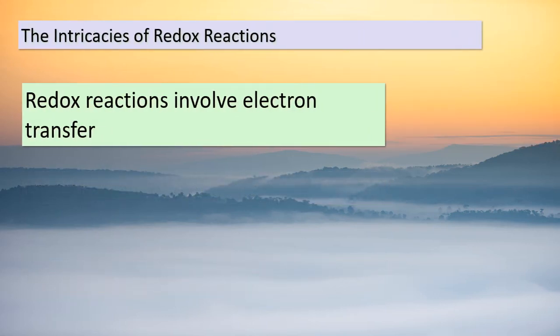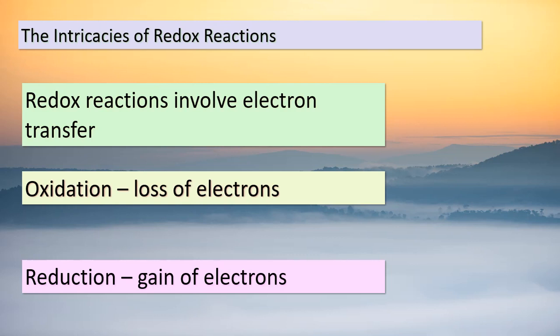Greetings, young scholars. Our journey through chemistry takes us into the fascinating realm of redox reactions. Redox is short for reduction-oxidation — two critical processes that occur during these reactions. When a substance loses electrons, we call it oxidation, and when a substance gains electrons, it's reduction. These processes involve the exchange of electrons, playing the role of agents of change in chemical transformations. As we explore further, you'll understand how redox reactions are pivotal in various natural and industrial processes. Stay curious and let's uncover the secrets of redox.